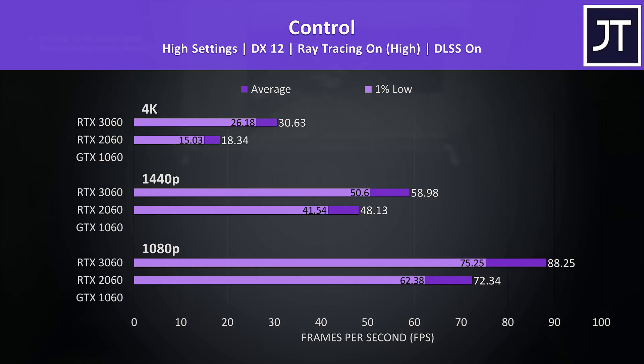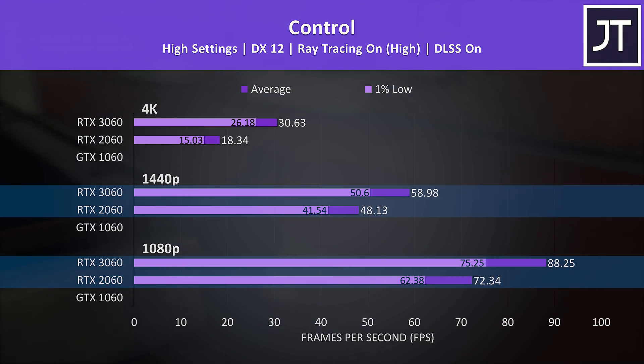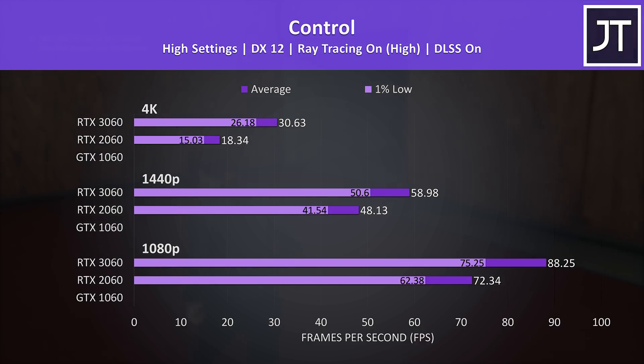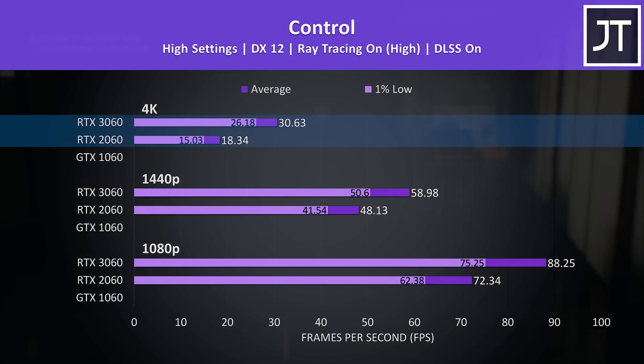The results from the 2060 are more mixed — some resolutions saw gains while others lowered back a bit — ultimately resulting in the 3060 being 22% ahead of the 2060 at 1080p and 1440p, a slightly larger gap compared to the 19% difference with ray tracing off. The difference at 4K was the largest seen out of all 12 titles.